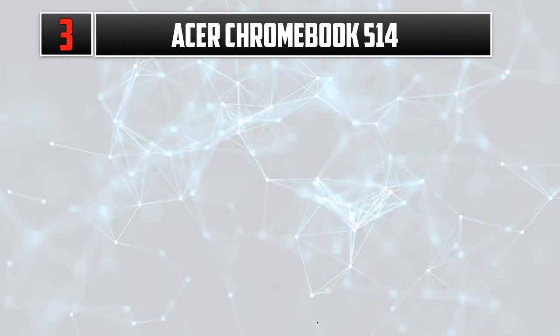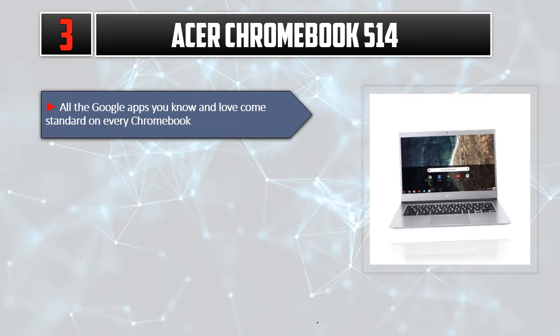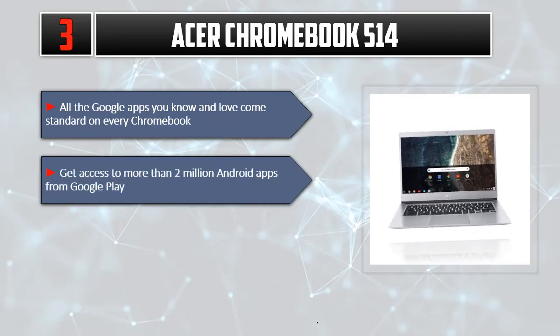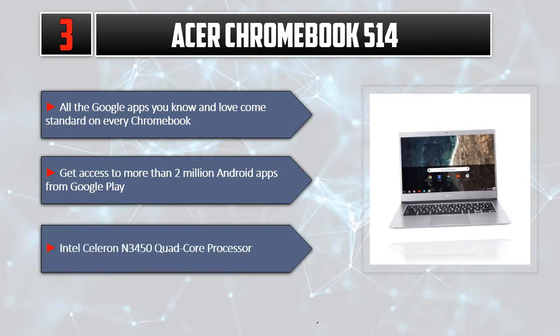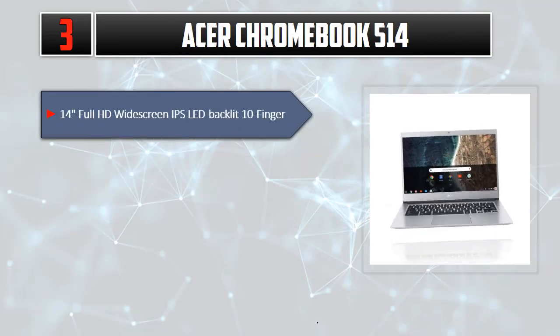Number 3: Acer Chromebook 514. All the Google Apps you know and love come standard on every Chromebook. Get access to more than 2 million Android apps from Google Play. Intel Celeron N3450 Quad-Core Processor. 14-inch Full HD widescreen IPS LED backlit 10-finger touch display.